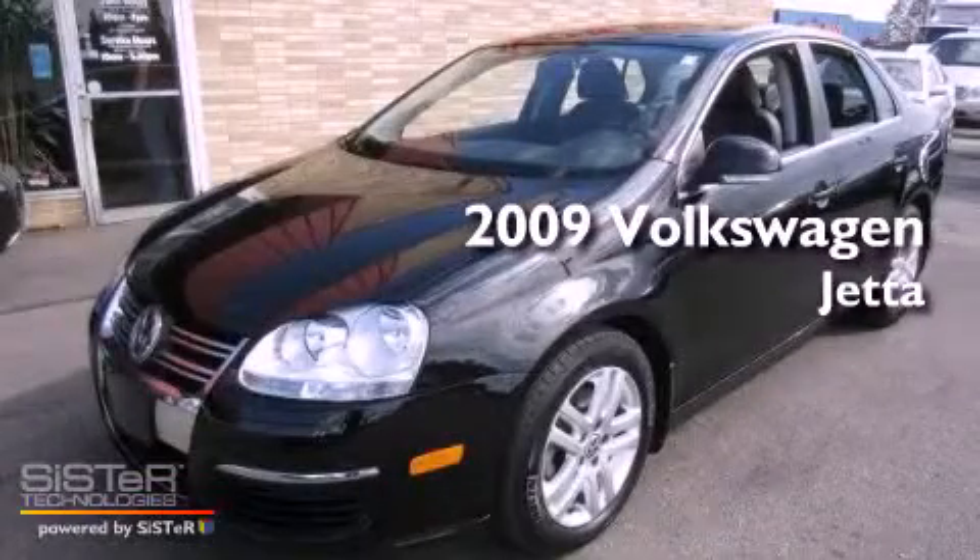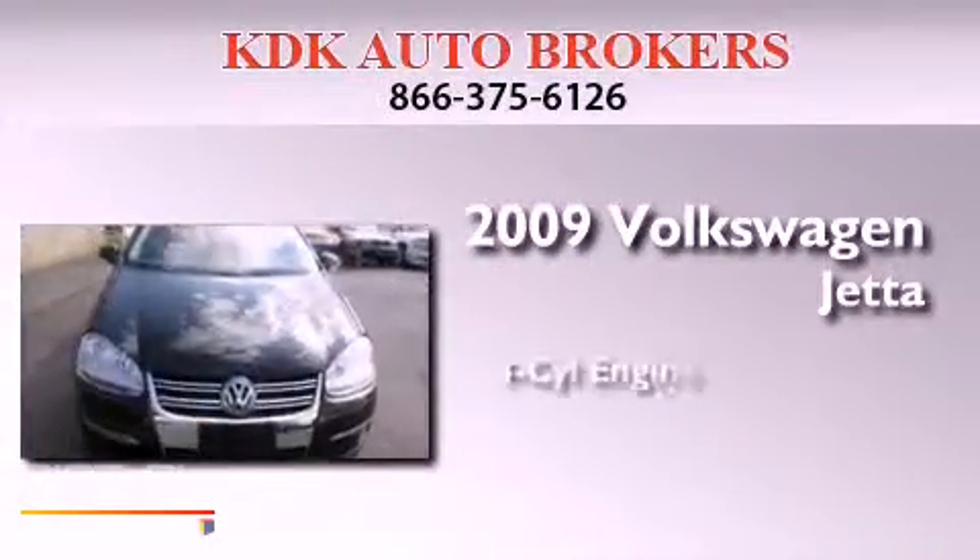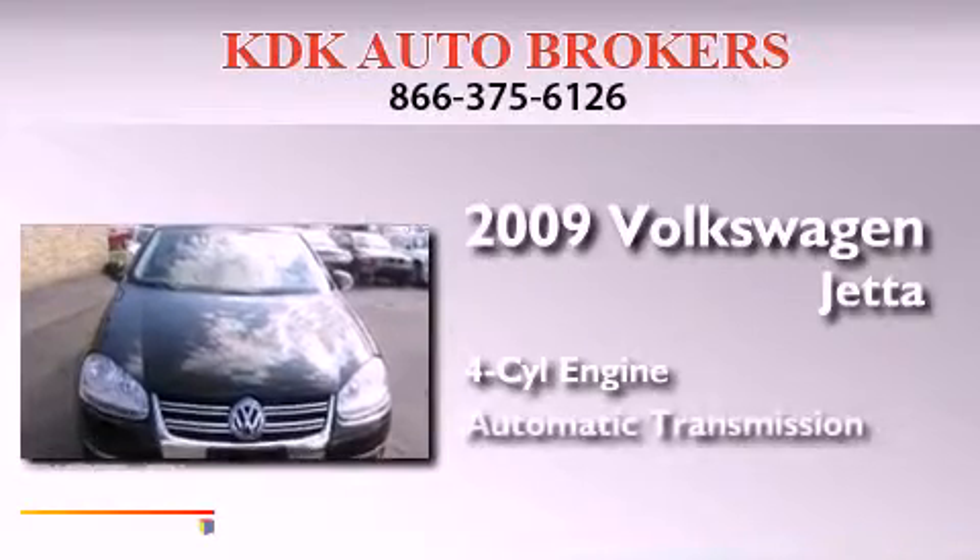This is a 2009 Volkswagen Jetta. It has a four-cylinder engine and an automatic transmission.